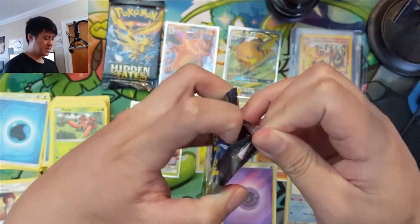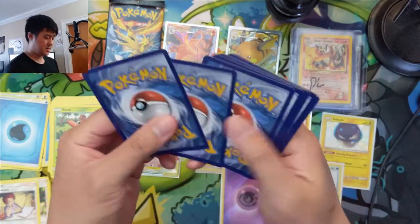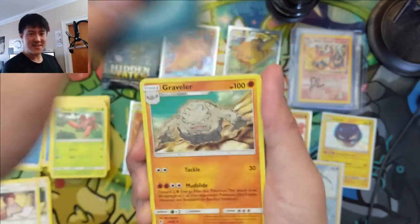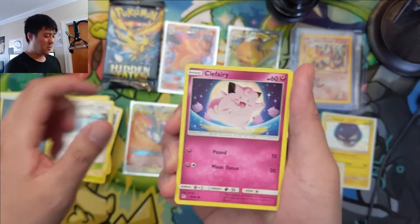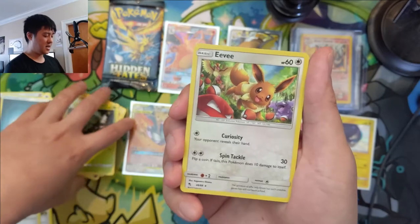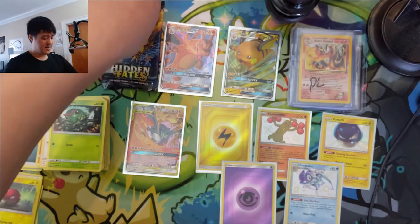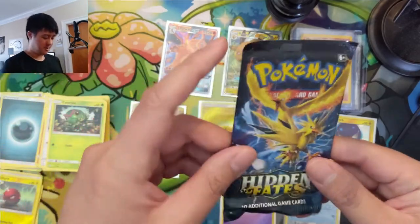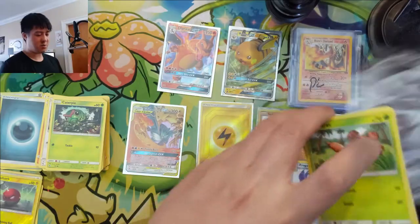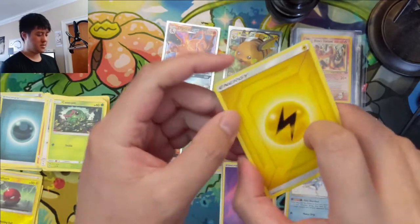No complete duds — a reverse Energy is fine, better than nothing. Hidden Fates is such a good set to open. You can go a full ETB of other sets and get nothing, but almost every single tin you'll get at least a shiny. We got an Eevee holo — our first complete miss out of seven packs, but we'll take that ratio all day. Final pack, we got the Birds pack art — let's find a Shiny GX to wrap up this Patreon-sponsored opening.